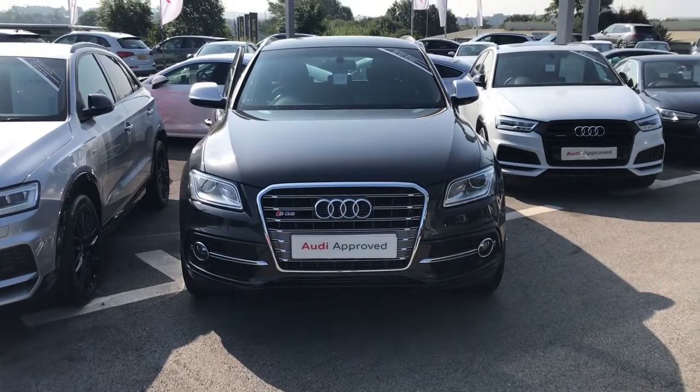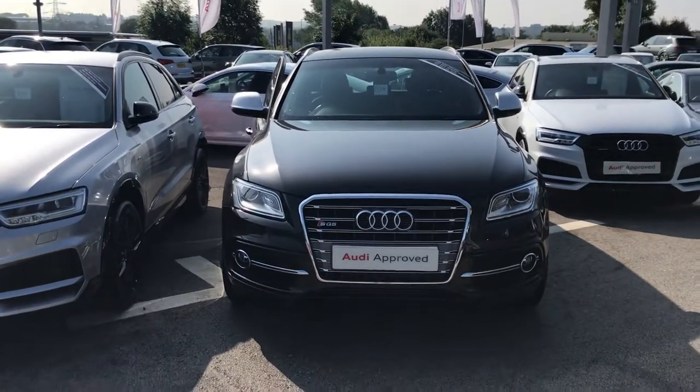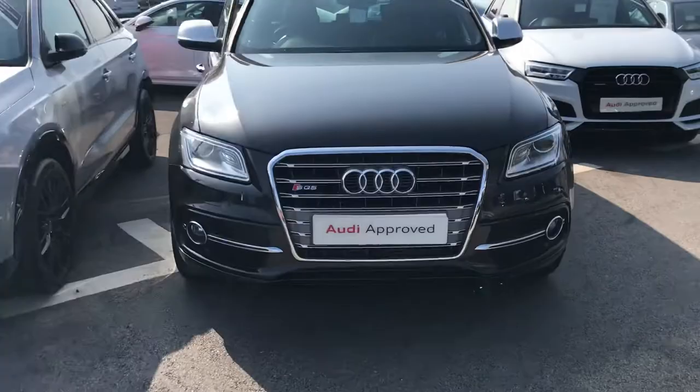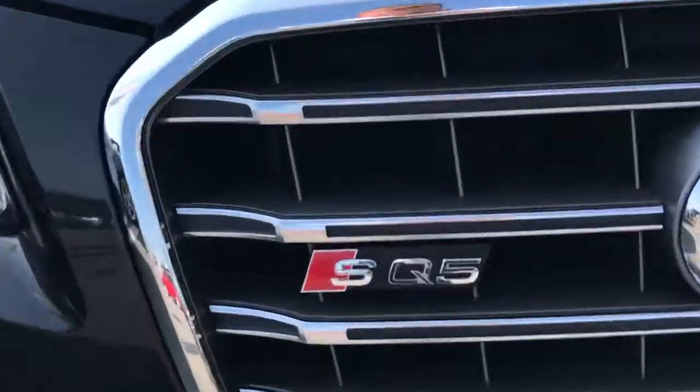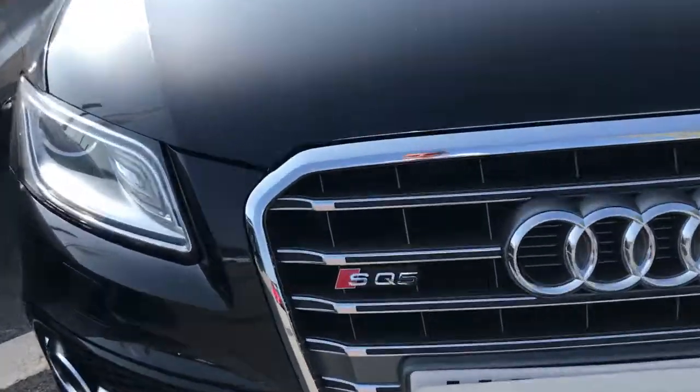The colour is finished in Daytona Grey, which has a pearlescent effect. As we go around the car we'll show you some of the features inside and out. On the front grille you have the SQ5 branding, which is slightly different from other models as you don't get the S in the grille.